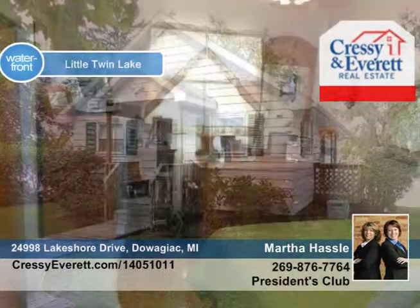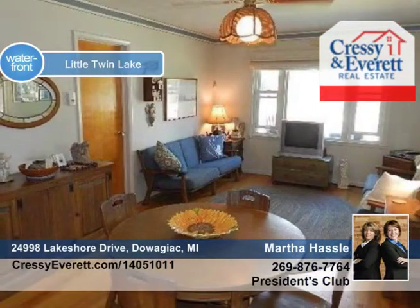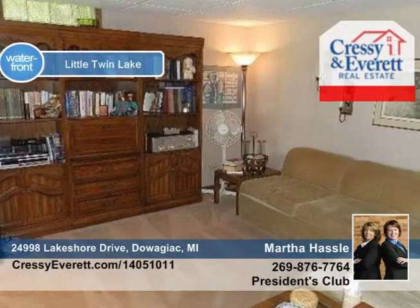This two-bedroom, one-bath home features a lower-level walkout. Other features include hardwood floors, two-car garage, plus parking pad, and all appliances stay with the property.